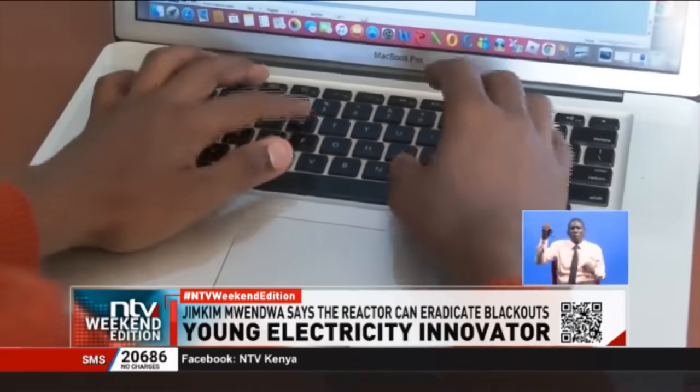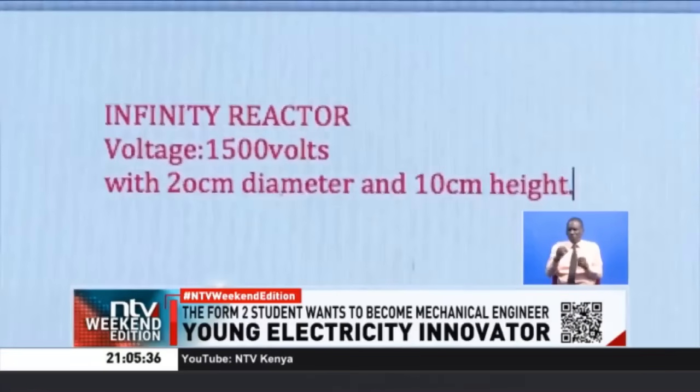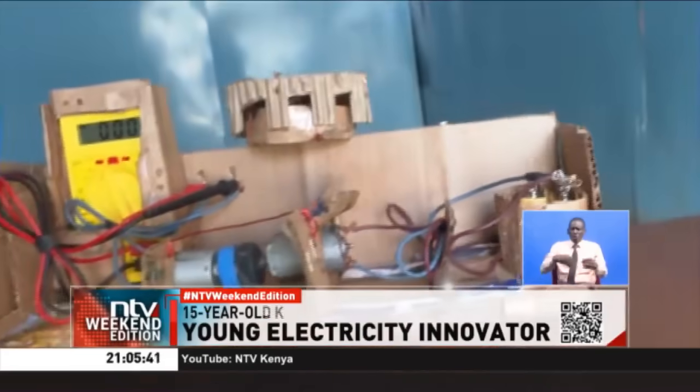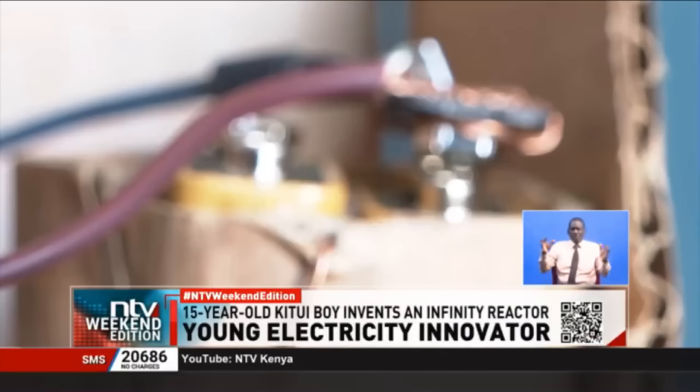Mwendoa explains that an Infinity Reactor — the smallest of which can be 20 centimeters wide and 10 centimeters long — produces a continuous flow of power, unlike transformers which are large in size but fail to produce enough power due to explosions. This Infinity Reactor has to be built in a precise way.